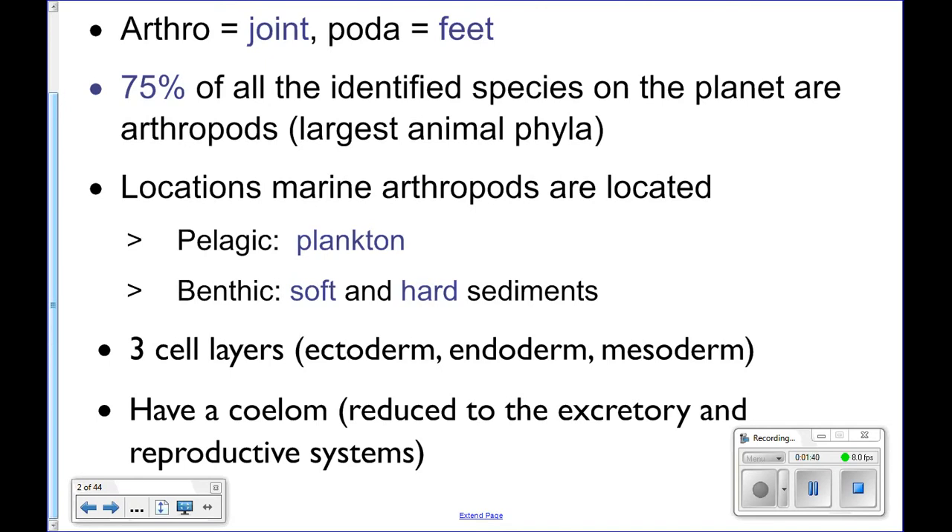Like the other phylums we've talked about, they've got three cell layers. And they do have a coelom, but it is reduced to just be around the excretory and reproductive systems.